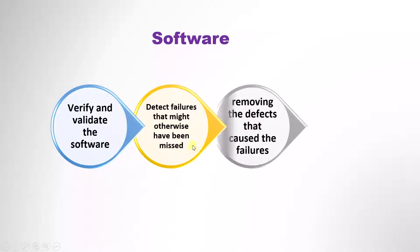Next is removing the defects that cause the failures. We will fix the problems because of which the software is failing. This is where the debugging process we discussed comes into play. The tester finds the error and tells the developer, who fixes the problem and sends it back to the tester to confirm that the error is gone.